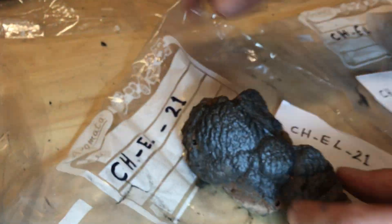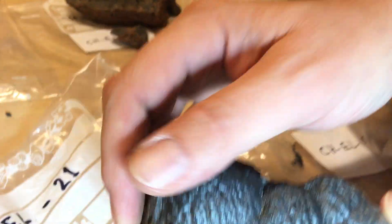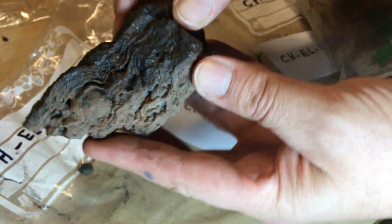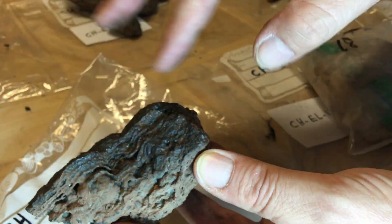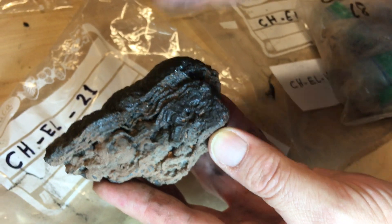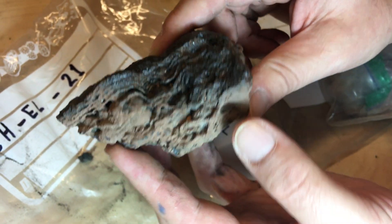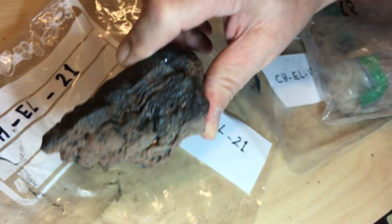Here we have a smaller one and this has a little bit more of a crusty surface. There are individual layers here that make up this crust, so likely there were multiple layers of magnetite added on top of each other in order to explain this particular texture.